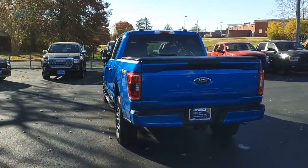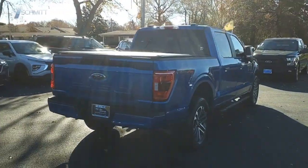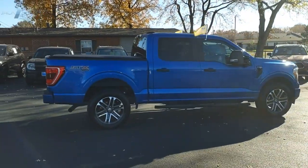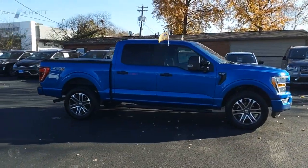A Ford F-150 knows how to handle any situation. It's built to all orders, no whining. If affordable style and reliability are what you're looking for, this vehicle couldn't be more perfect. Drive it today.